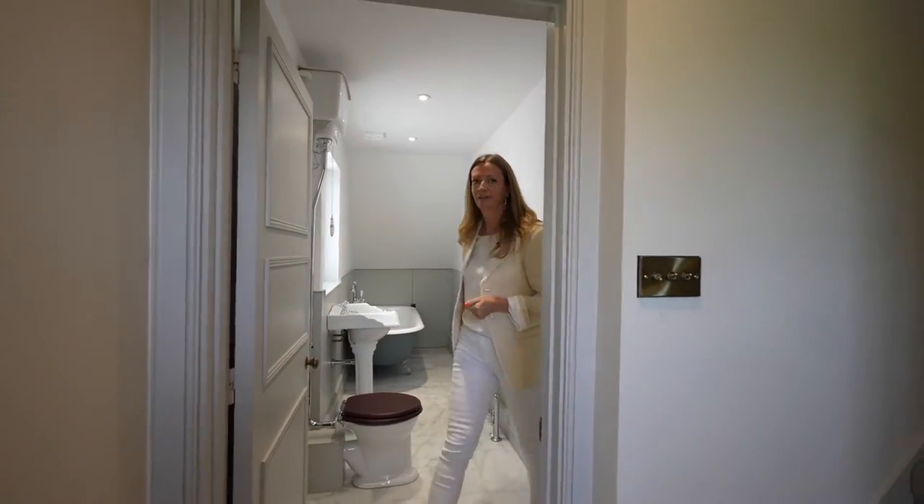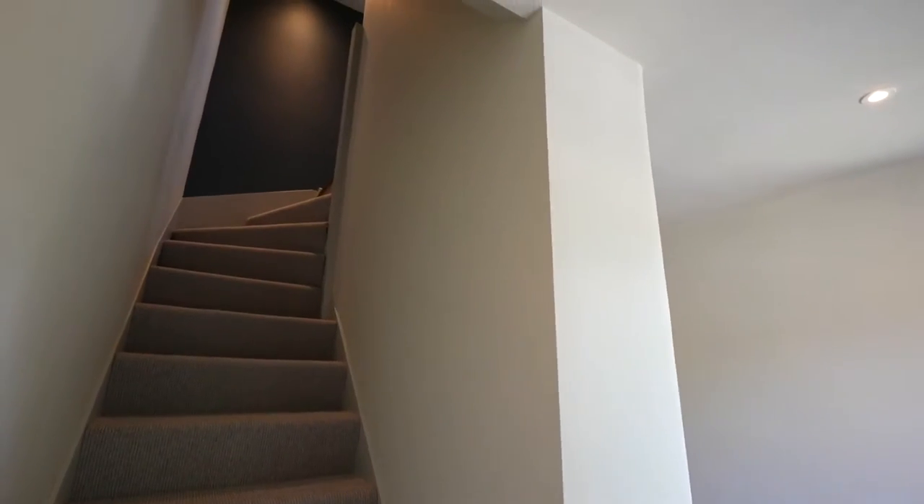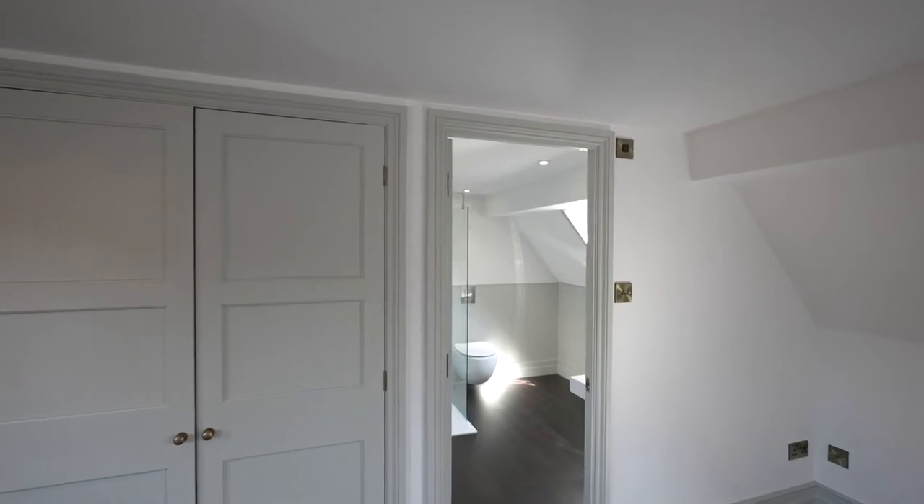the roll-top bath. Follow me upstairs — we'll look at the other bedrooms. This is a beautiful double bedroom, light and airy, with wood flooring throughout that leads on into the bathroom, and lots of built-in cupboard space.